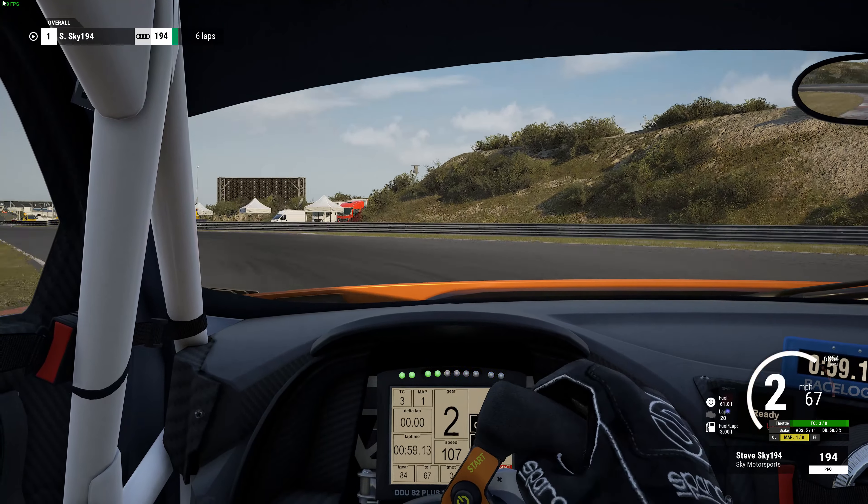That fast lap was a 1:35.98. Let's go to the last lap. I messed up one lap — it was a 1:37.24 but I went off-road, so I let that one up. This last lap wasn't too bad.